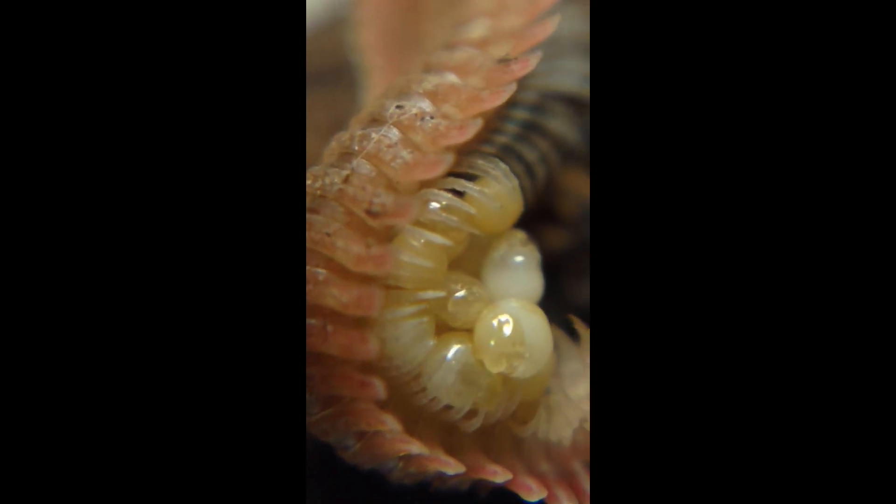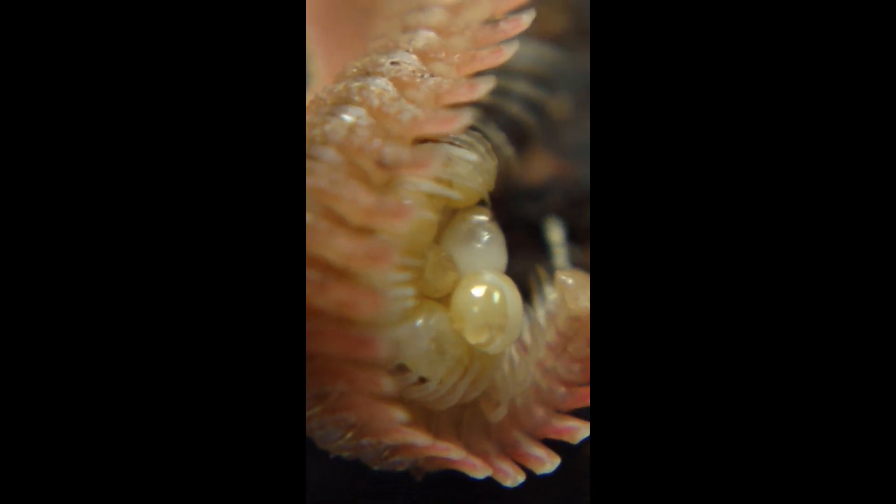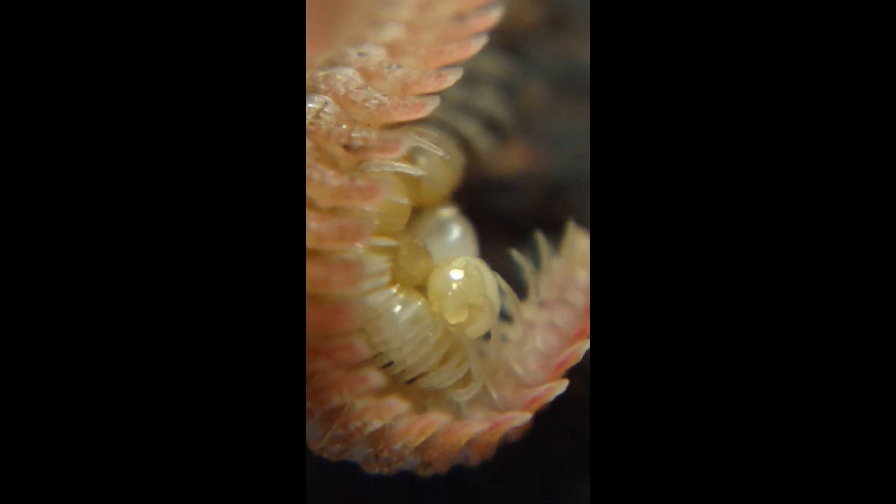I feel bad for disturbing them, but I wasn't expecting to see this. You can almost see the mandibles — the head of the babies there and the eggs. I better turn the camera off and leave them down.